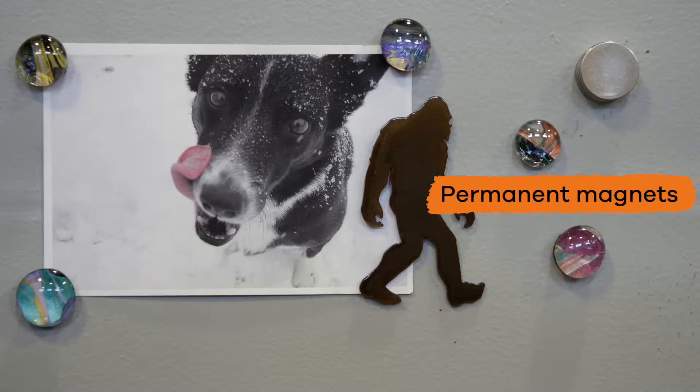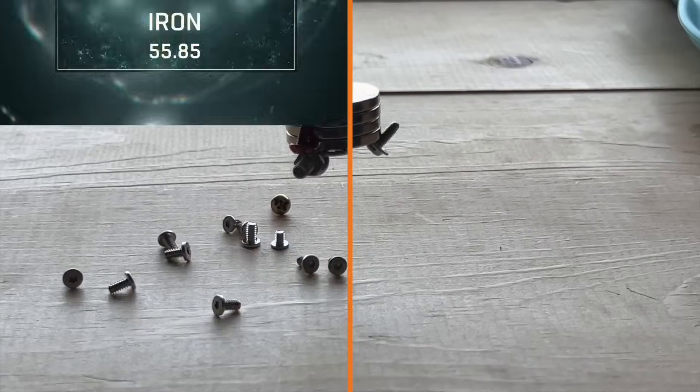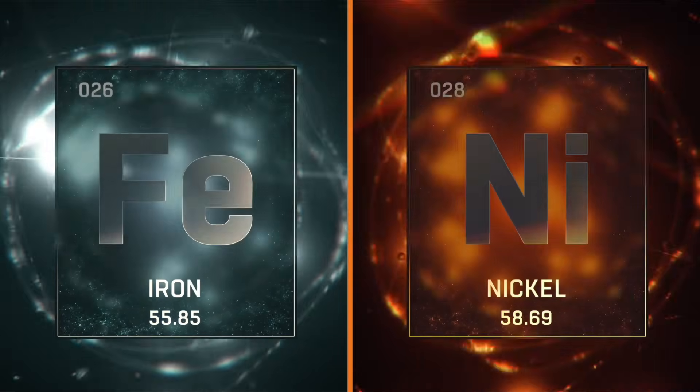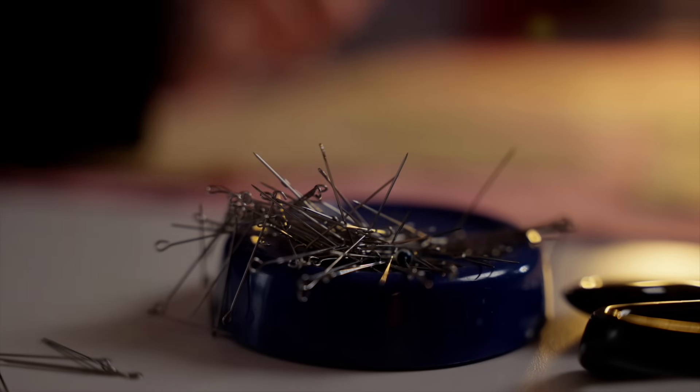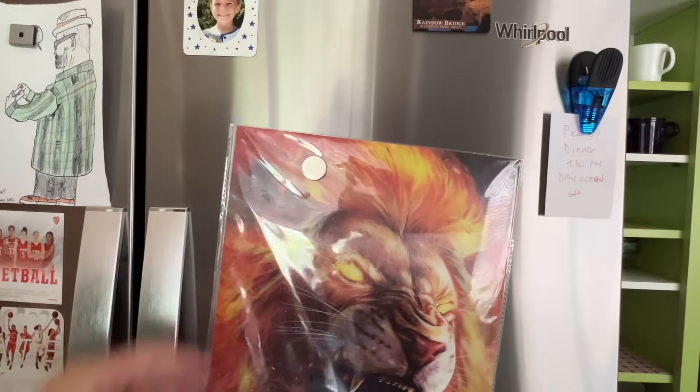Permanent magnets are made from materials like iron or nickel that are naturally or chemically magnetized and already have their own magnetic fields, like the magnets you use on your refrigerator.